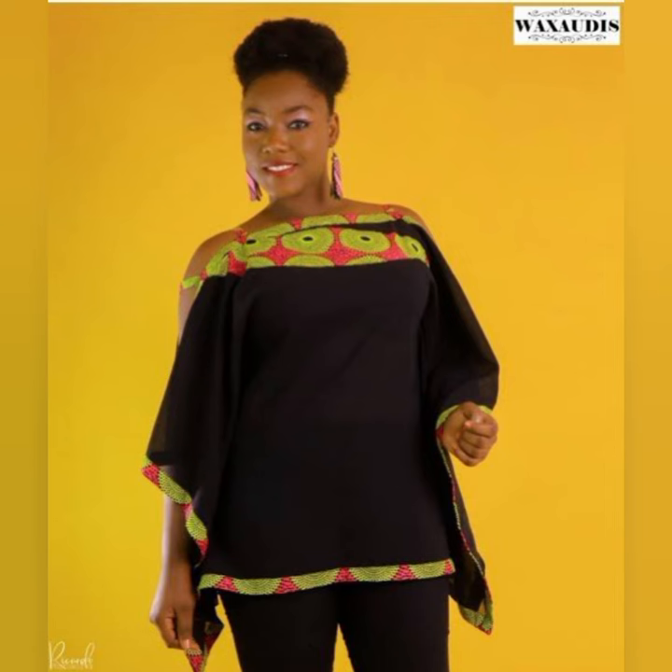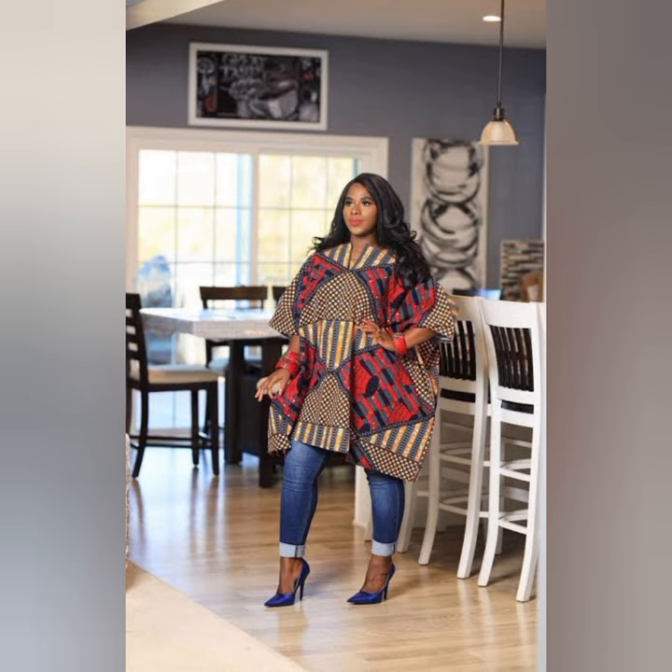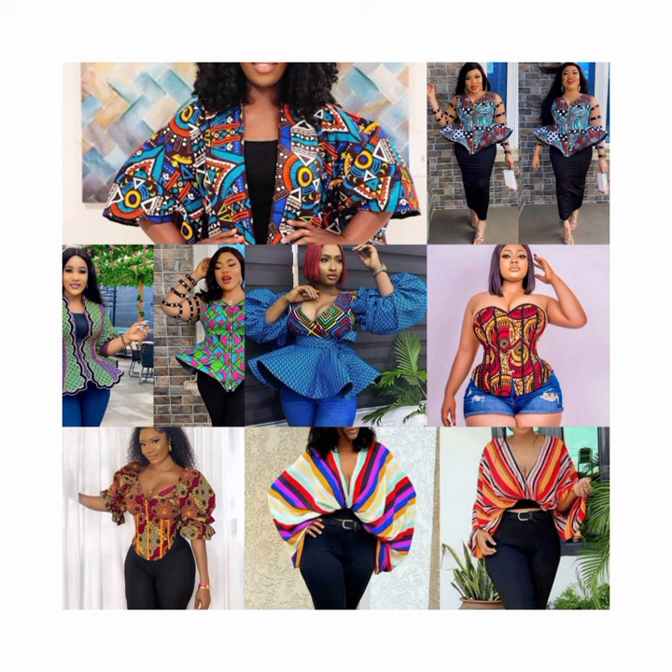The next one is the booboo — the rich auntie vibe. I love booboo so much. If you have a big tummy, you have nothing to worry about — forget about using a waist trainer. You can make it like a shirt. I love it so much.